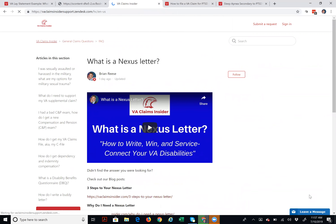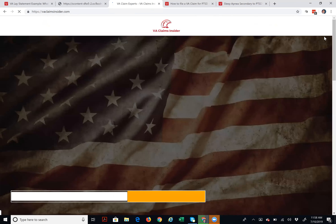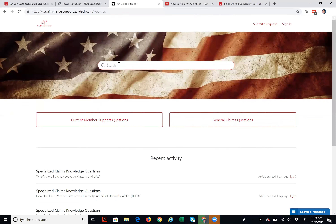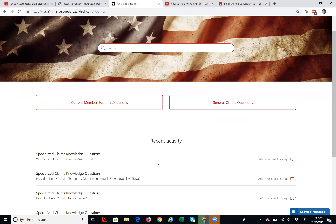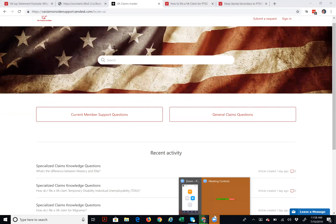Bottom line, we are building incredible resources for fellow veterans for free. The knowledge base is a step in that direction — right now there are about 50 knowledge base articles and posts, and we're going to be adding more all the time. You also have the ability to leave a message using the chat button on the bottom right-hand side. Remember how to get there: go to vaclaimsinsider.com, scroll to the very bottom, and click the link that says FAQ. Start typing your topic, and it will make suggestions. You can also browse general claims questions, specialized claims questions, and current member support questions. Brian Reese here, out from Austin, Texas — we'll talk to you very soon.